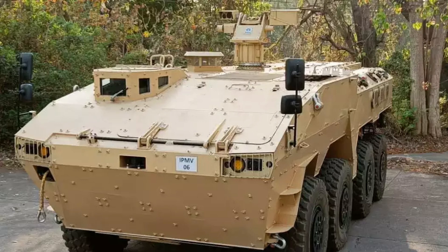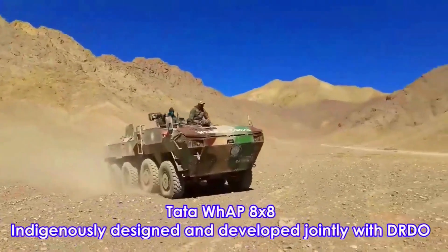Today we will talk about Tata Infantry Protected Mobility Vehicle, IPMV. IPMV is based on the Tata Kestrel Wheeled Armored Platform.